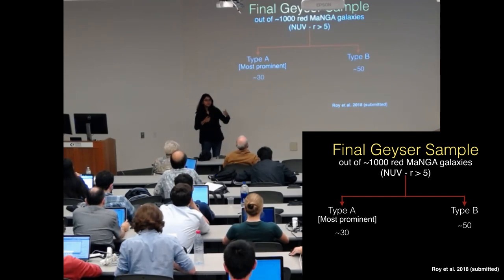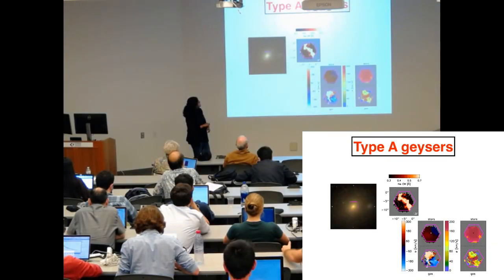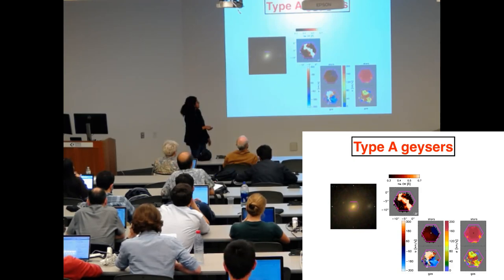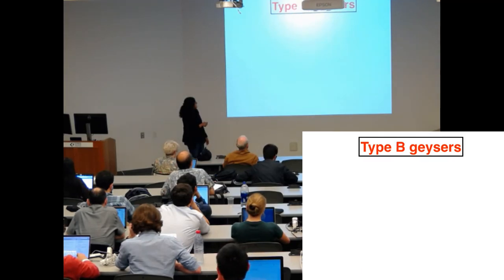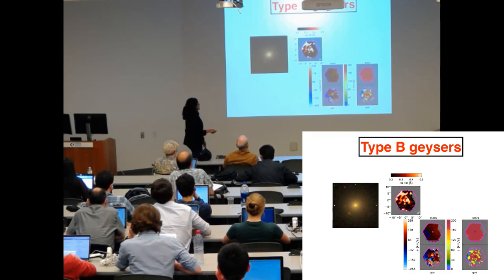We classified them as type A and type B depending on how promising they are as a geyser candidate. Type A geysers show the most prominent signatures. This is an example of a type A geyser — you can clearly see the bisymmetric feature, high gas velocity values, misalignment angle, and high gas velocity dispersion. Type B geysers are slightly less prominent, showing more of a one-sided feature, but they do show high gas velocity values, misalignment angle, and high gas velocity dispersion.